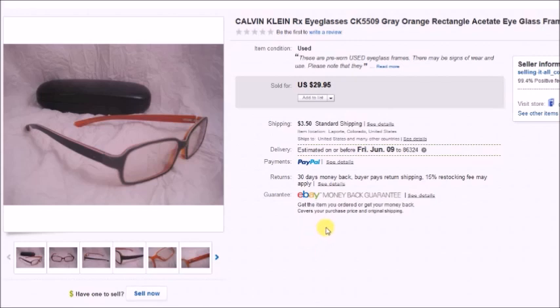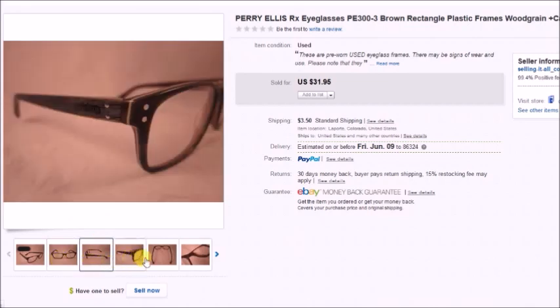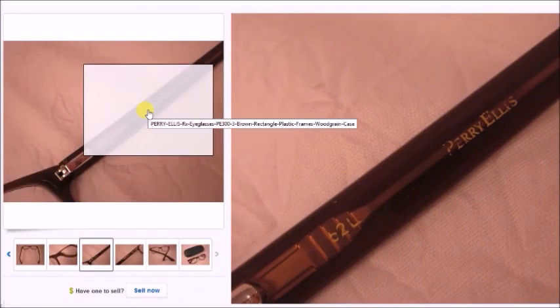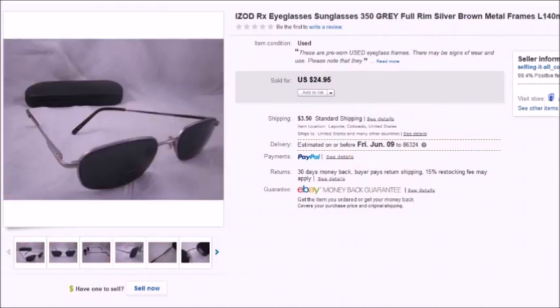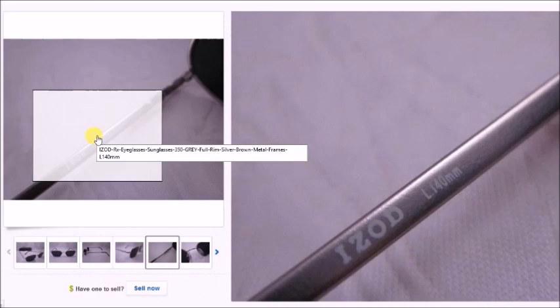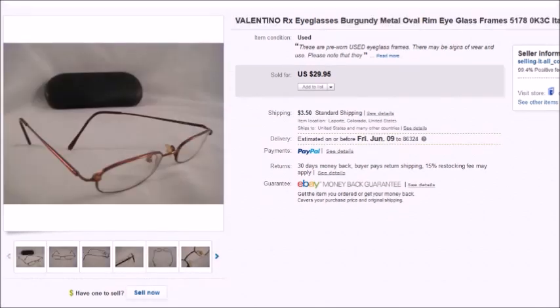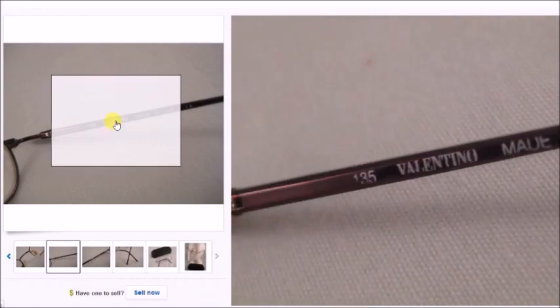Here's a pair of Perry Ellis prescription eyeglasses — I paid $2 for these and they sold for $28.75 on sale, so my profit was $22.43. This is a pair of Izod prescription sunglasses; I paid $3 and they sold for $22.45. Here is a pair of Valentino prescription eyeglasses — I also paid $3 for these and they sold for $27, so my profit was $20.31.